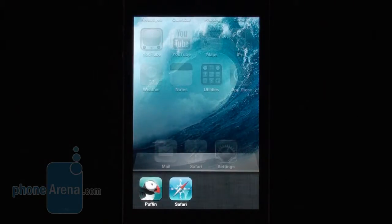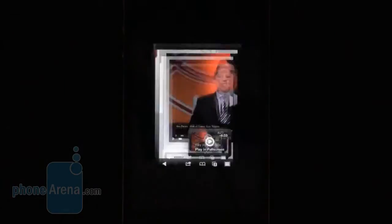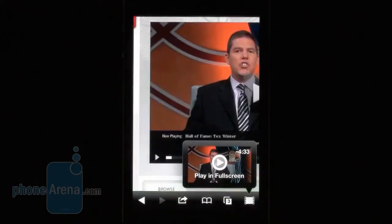Hey! Have you ever tried playing a Flash video on your iOS device? If you have, then you must have realized that it's not an easy task. This is Victor for PhoneArena, and today we'll take a look at Puffin Web Browser for iOS, one of the best solutions for Flash video and Flash content playback on an iOS device, among a few choices. But is it the best one? Let's take a look.